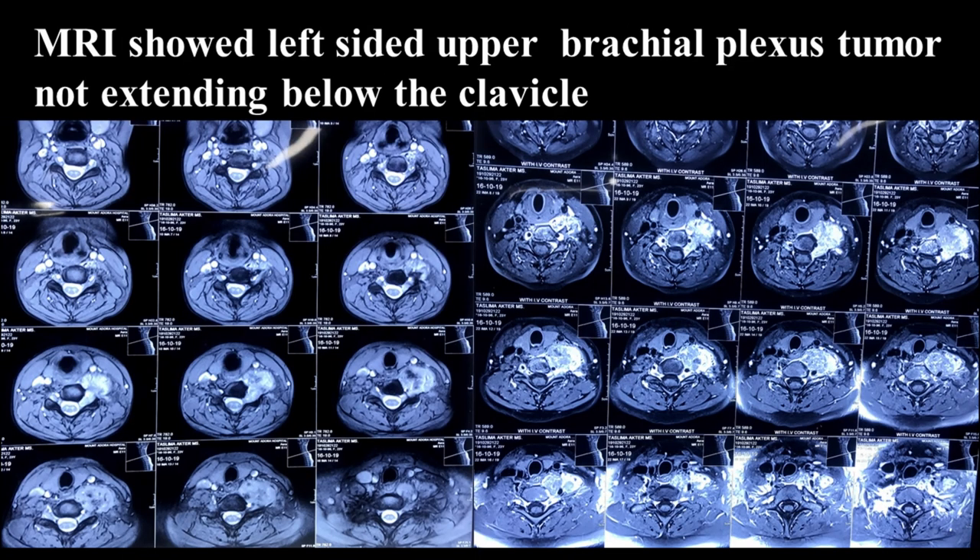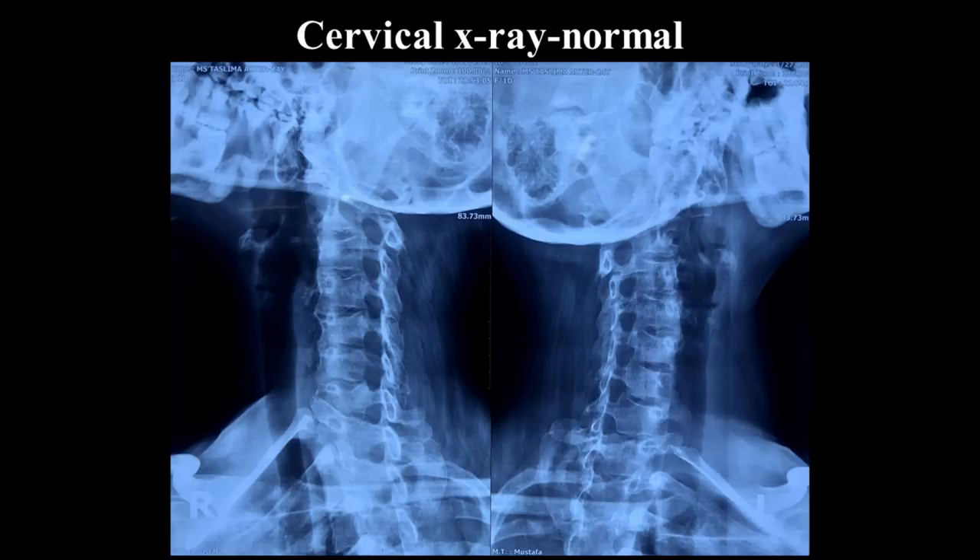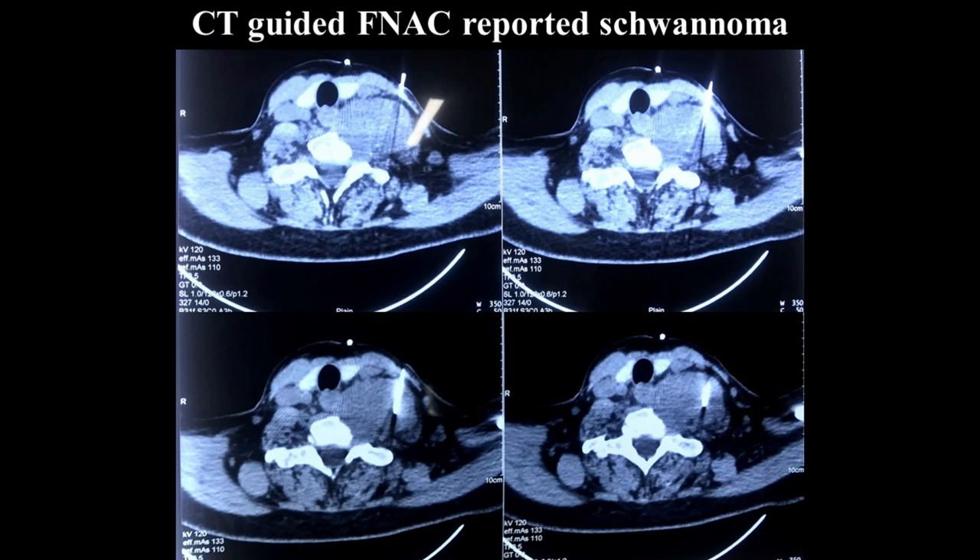The tumor was contrast-enhancing, a little irregular, and part of it entered the intervertebral foramen, especially at C5-6 and C6-7. X-ray of the neck showed a normal study. CT-guided fine-needle biopsy reported schwannoma.